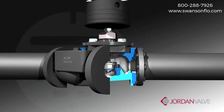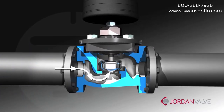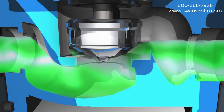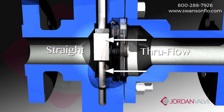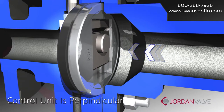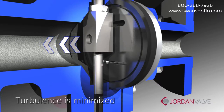In a globe-style valve, product flow will change direction three times as it follows an S-path through the valve. This directly correlates to greater velocity, noise, and flow turbulence, which produces more wear on the seating components. In contrast, the sliding gate generates a straight flow through the slots. Because the control element is perpendicular to the flow, turbulence and noise are minimized, thus leading to superior trim life.